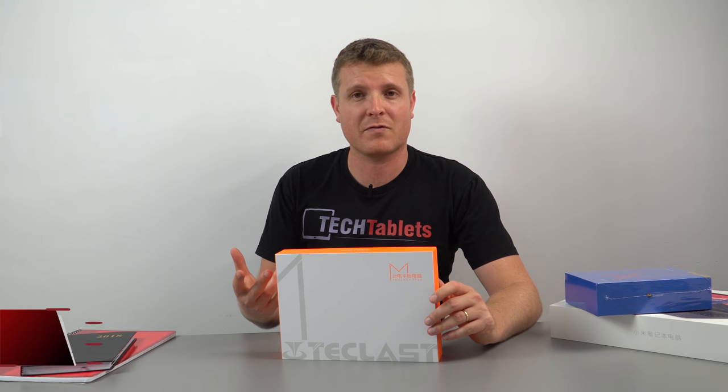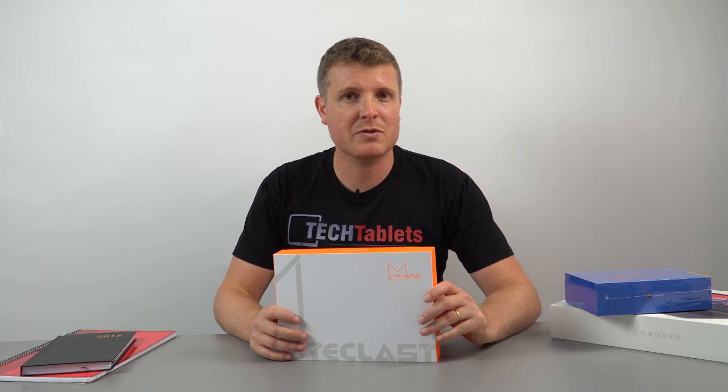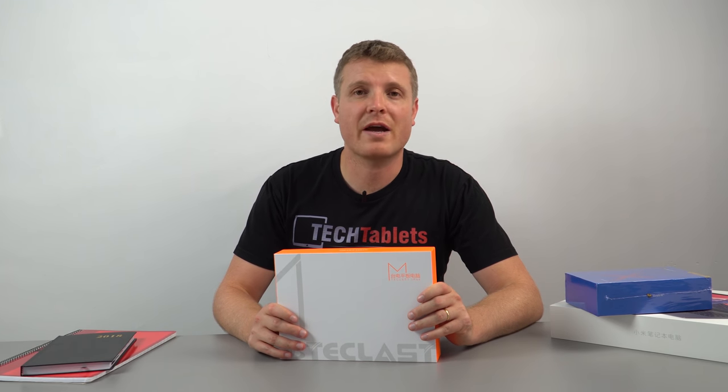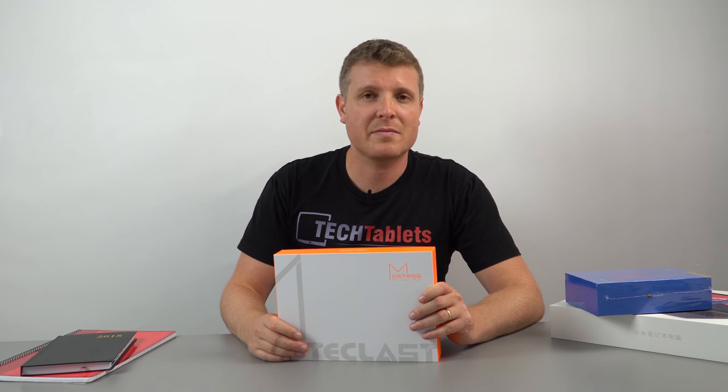That's going to hopefully aid in performance, because in my experience with these tablets — which are all very similar — gaming performance on very demanding games hasn't been the greatest. While you can still play them, it tends to be a little bit laggy.